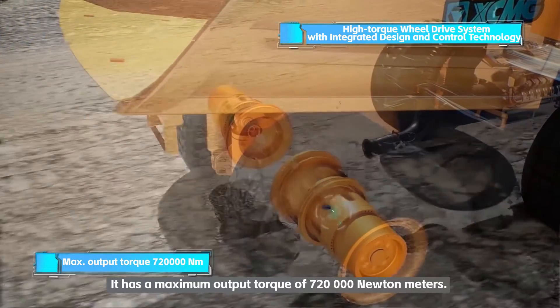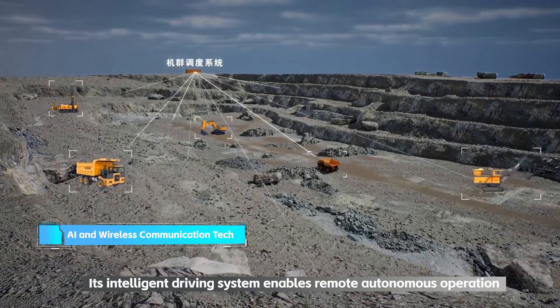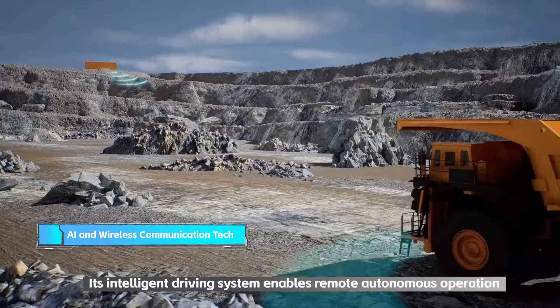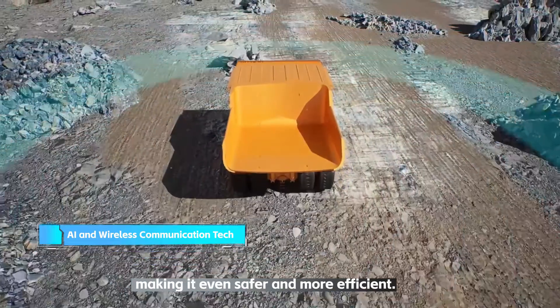It has a maximum output torque of 720,000 newton meters. Its intelligent driving system enables remote autonomous operation, making it even safer and more efficient.